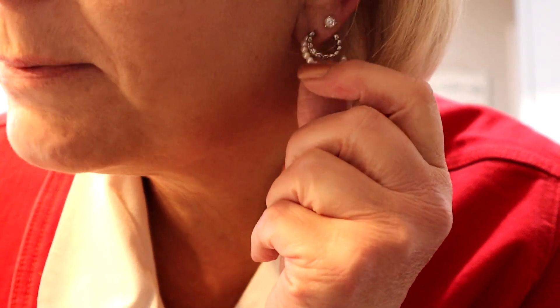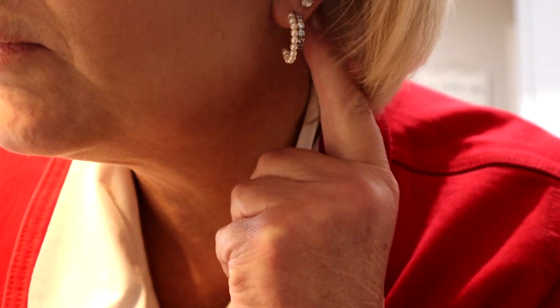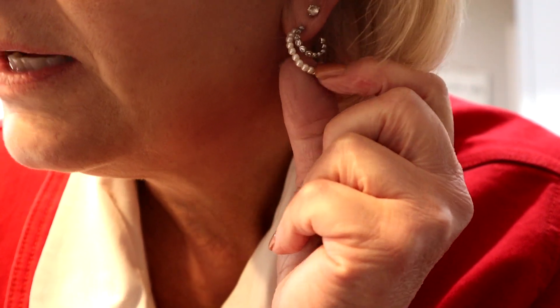Well, the start of another work week, and today's theme was black and white and red all over. It was kind of easy for me. These earrings are so pretty — they're from Kate Spade via Rocksbox, some cubic zirconias attached to a row of pearls, which I really liked. Let me show you the outfit.